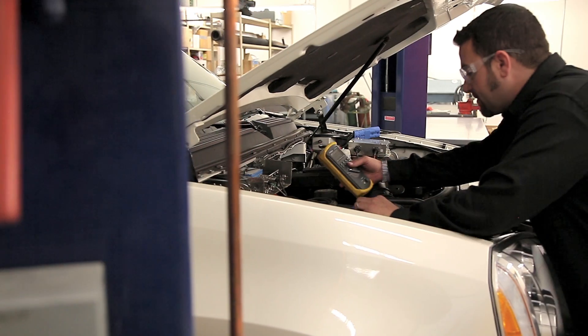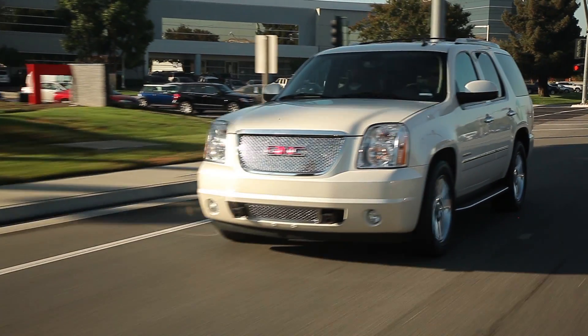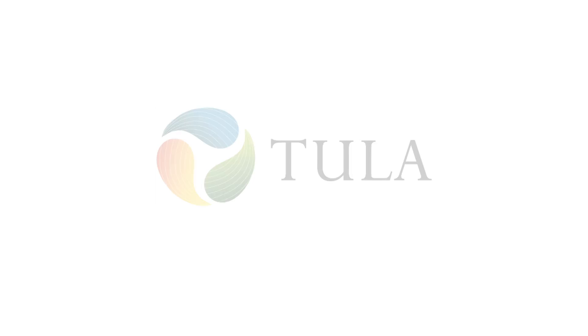Innovation is in our DNA, and with our unique mix of automotive and electronics talent, we are changing the landscape of engine technology. Check us out at TulaTech.com.